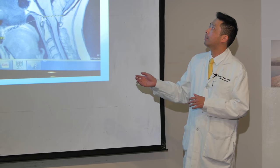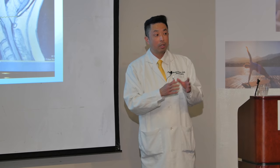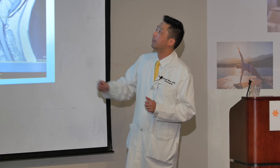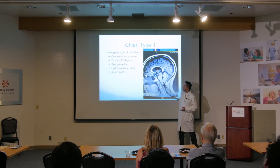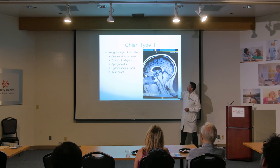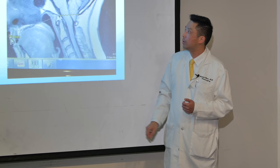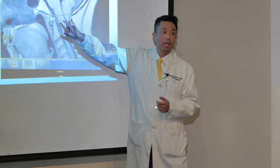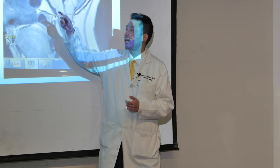Chiari type 1 is basically a hodgepodge of symptoms — a miscellaneous collection of things. One person with Chiari may have some symptoms similar to another person, but another person may have completely different symptoms. They're all Chiari. It can be congenital or acquired. Usually you see the tonsils in the foramen magnum — that's what we see on MRI. We can also get a syringomyelia or syrinx, which occurs in about 20% of patients. If fluid inside the brain gets trapped, you can get hydrocephalus — water in the brain — which expands the brain and squashes it and makes patients feel very sick.